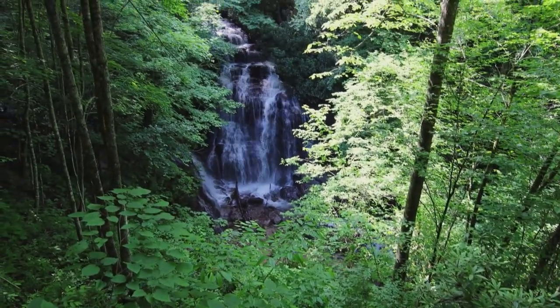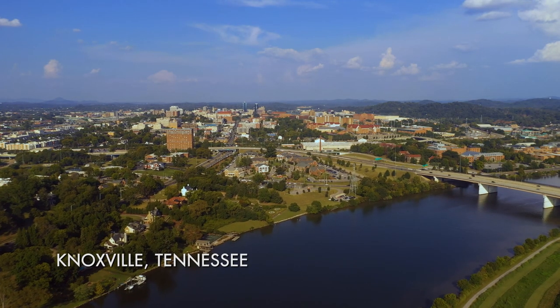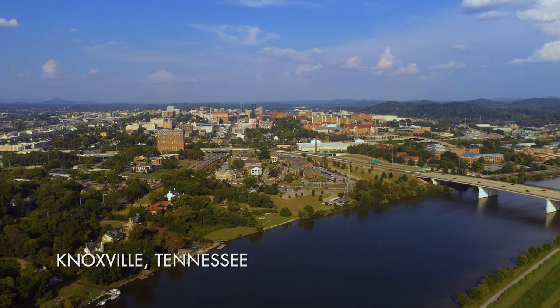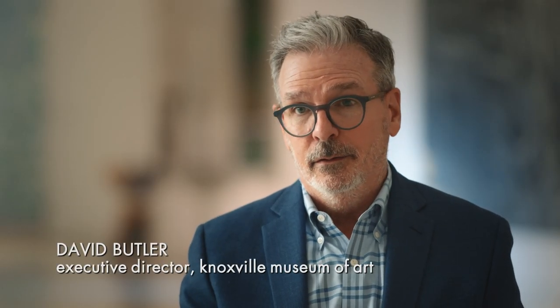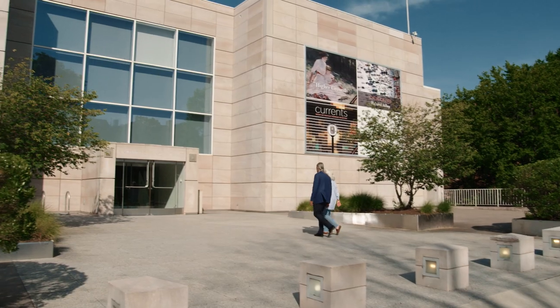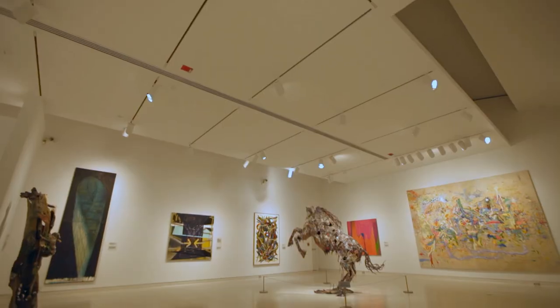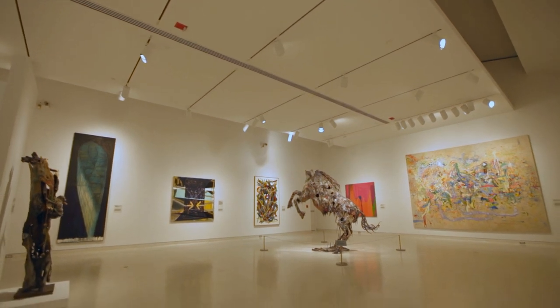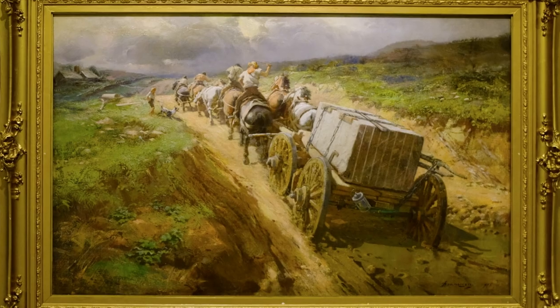East Tennessee is a really special part of Appalachia. We're a little bit off the beaten track, but it's much more interesting and diverse and connected than people give us credit for. At the Knoxville Museum of Art, our primary focus is on artists that are connected to this really spectacularly beautiful part of the world.